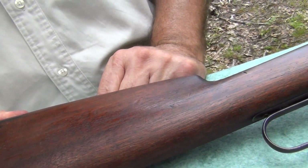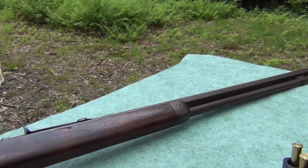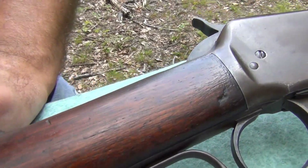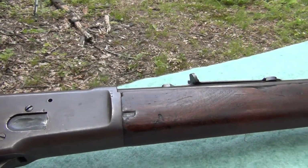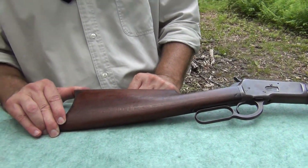Who created this model? John Browning, of course. Winchester asked John to create a pistol caliber rifle that was a little bit stronger than some of the previous models — the 1873 and a couple of the others. So he said, 'I'm going to come out with a new design within a month or you can have the design for free.' Two weeks later, he had the working prototype for this. That's our John Browning — the father of firearms in the country.